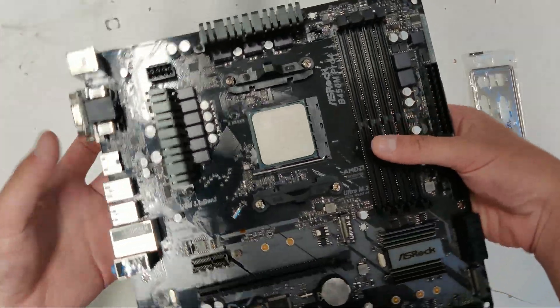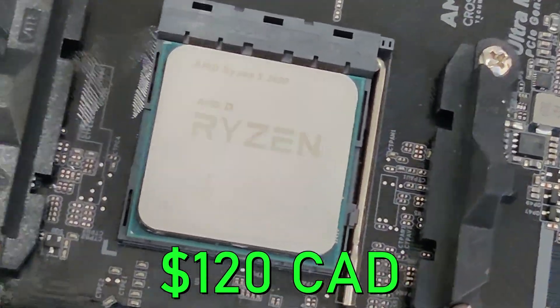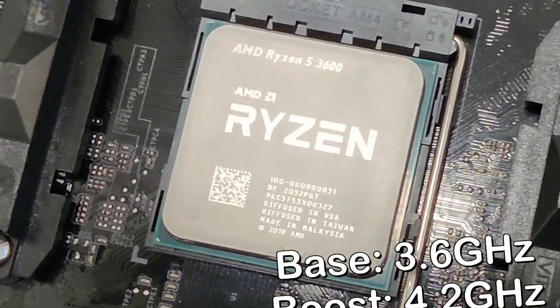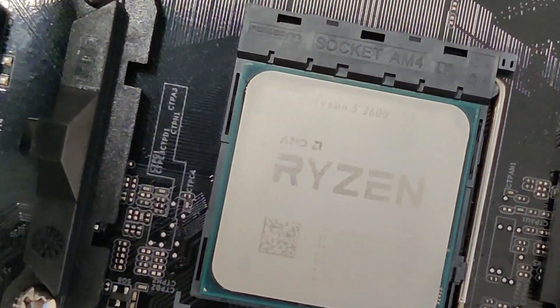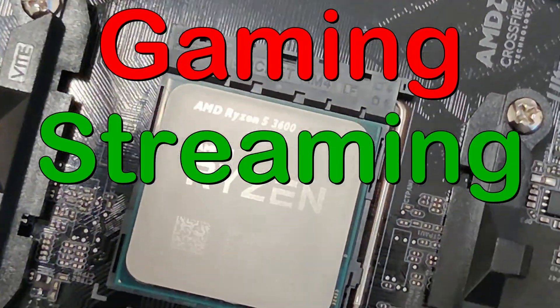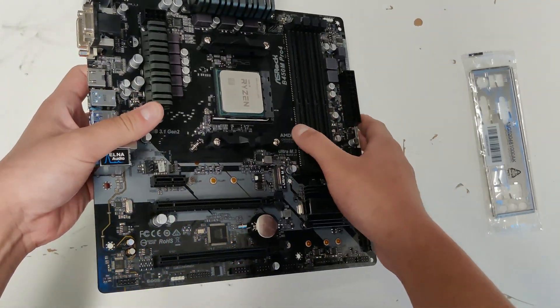First off for the CPU, I picked up this Ryzen 5 3600 for just 120 dollars off Facebook Marketplace. It has six cores and twelve threads, has a base clock of 3.6 GHz and a boost up to 4.2 GHz. Even though the CPU is not the latest and greatest, it still provides great performance for gaming, streaming, and editing, giving whoever buys this PC a decent upgrade path.